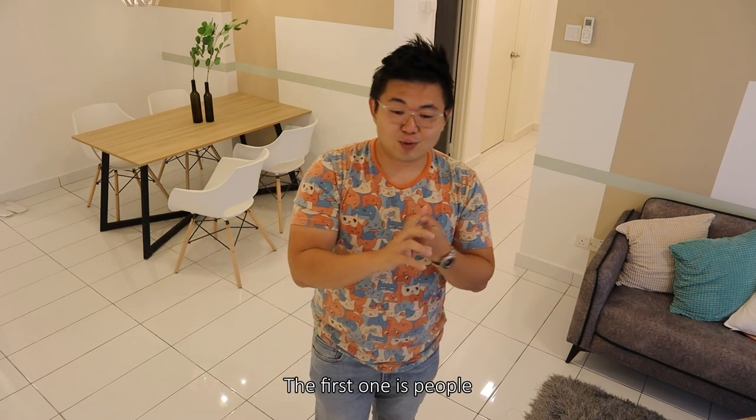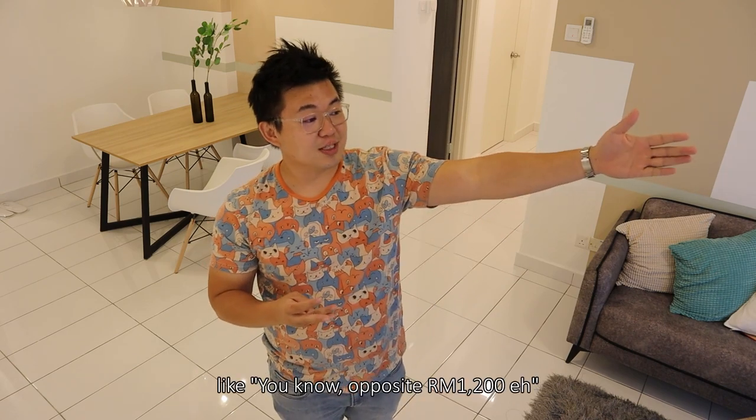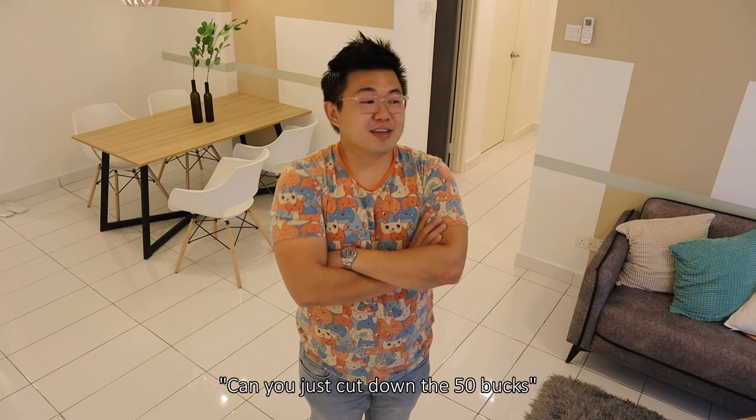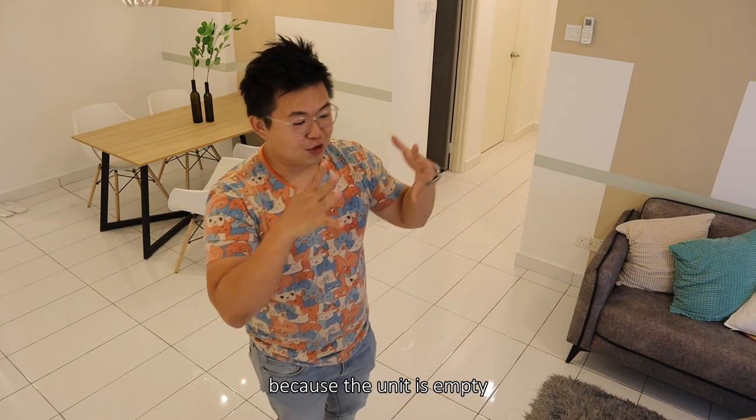The first outcome is people will only compare based on price — like why is that unit RM1,250 while this one is RM1,200? Why that extra fifty bucks? How can you cut down the fifty bucks? But it's very hard to blame them as well because the unit is empty — they need to bring in everything themselves.